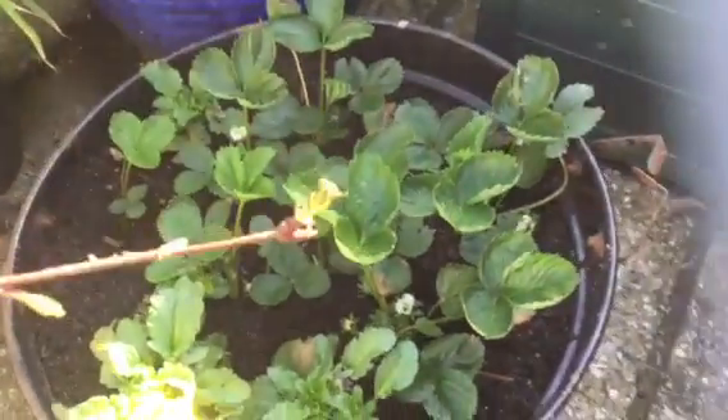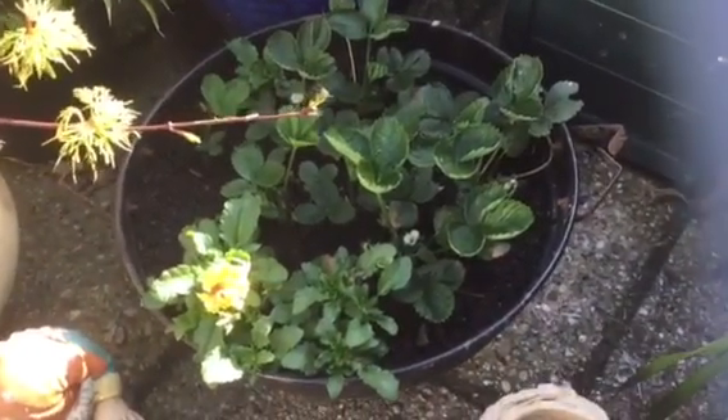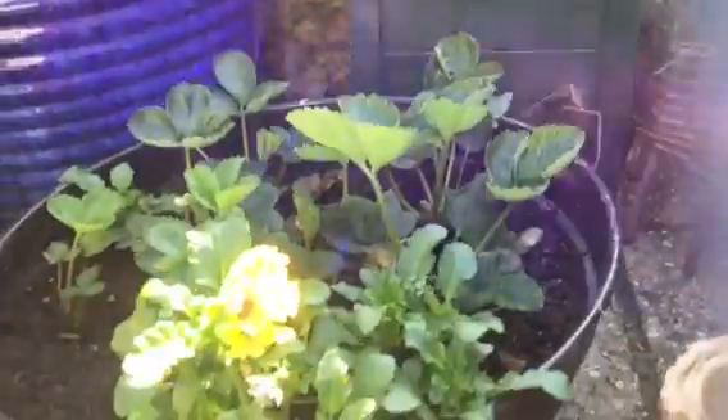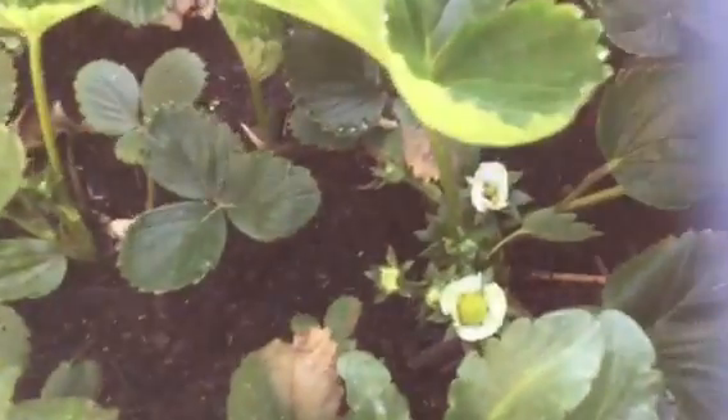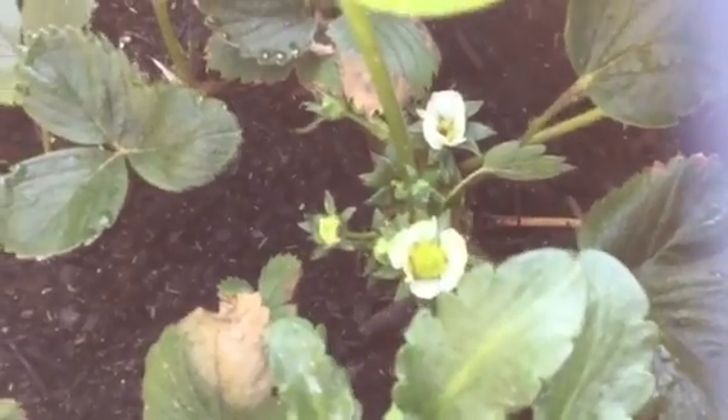And look at my strawberries in this little container that we found when we moved in here — actually dug into the ground. They're reaching for the stars today, see because the sun's out. Look at that — and we have flowers! And that one there is actually a strawberry coming.